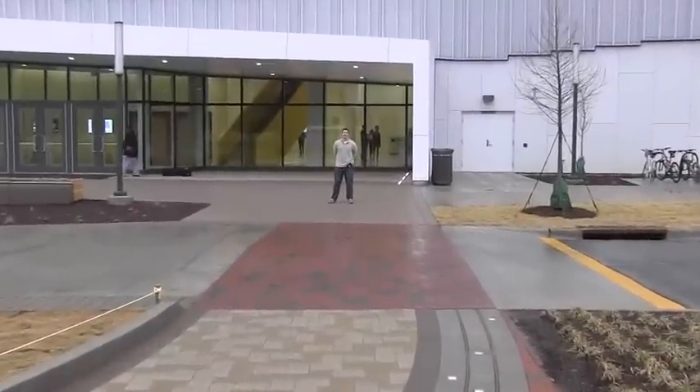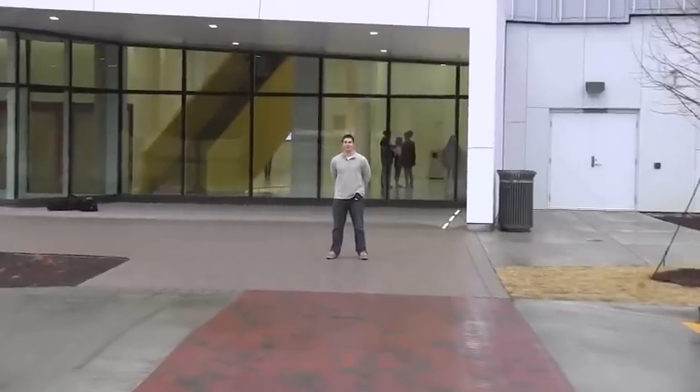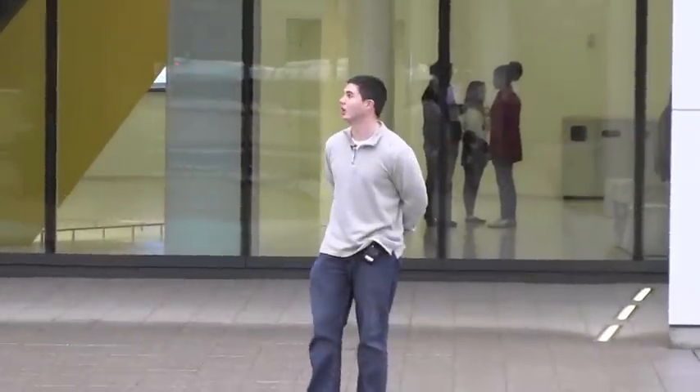Hey everybody, welcome to Wolf TV. I'm Zach White. Today we have something very entertaining, very interesting for you — a very exclusive tour here at the new Hunt Library.